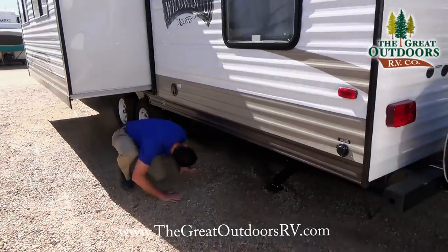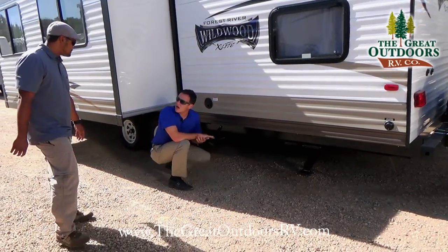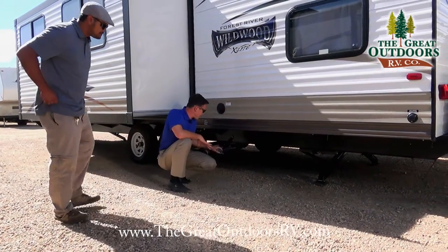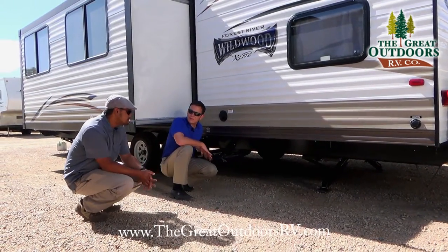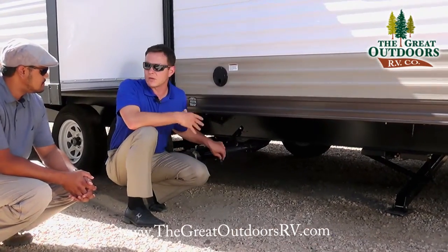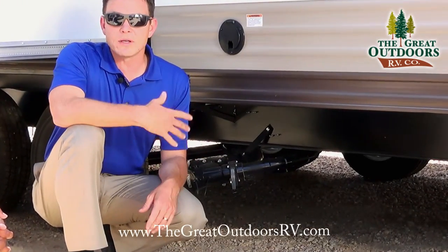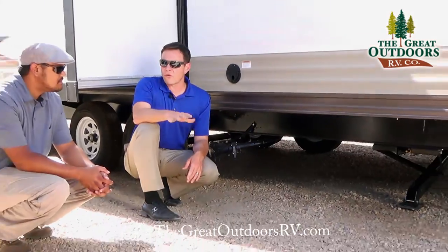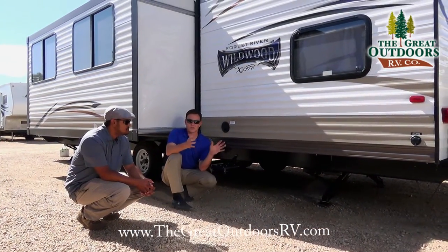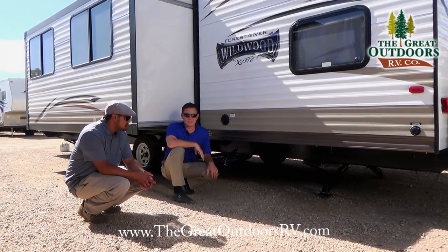Underneath here is your normal hookup — this is where your gray and black tank connection is. So you'd hook up your sewer hose right here, take the cap off. You'd pull this valve to take out your black tank sewage, and then your gray tank, which is like your shower and sink water, you'd pull that valve to clean out your hose. I always recommend, before you go camping, throw about three to five gallons into your black tank so that sludge and whatever else doesn't get built up on the side.